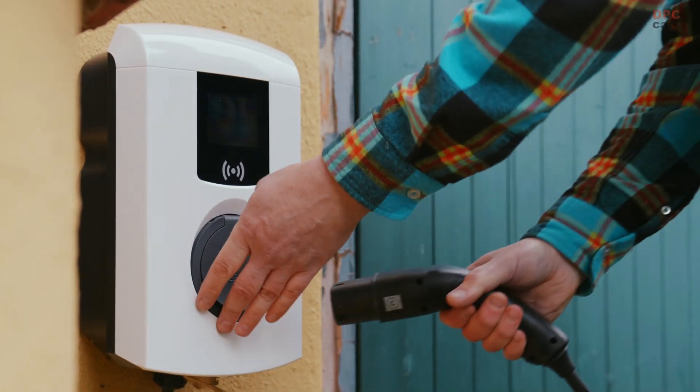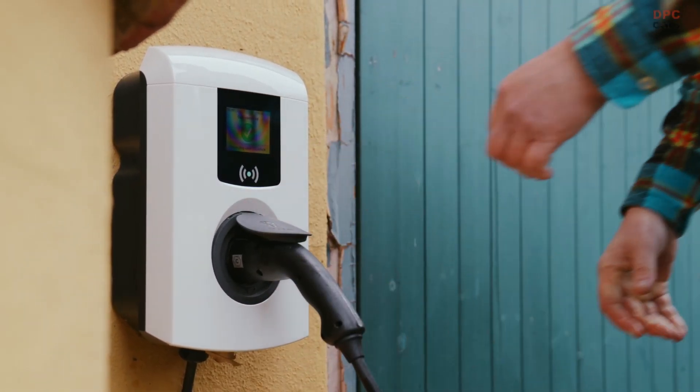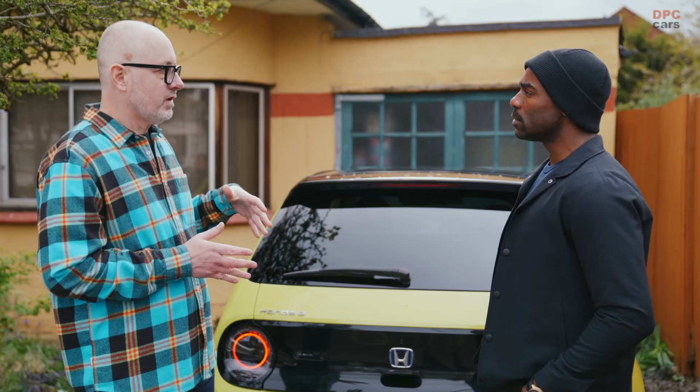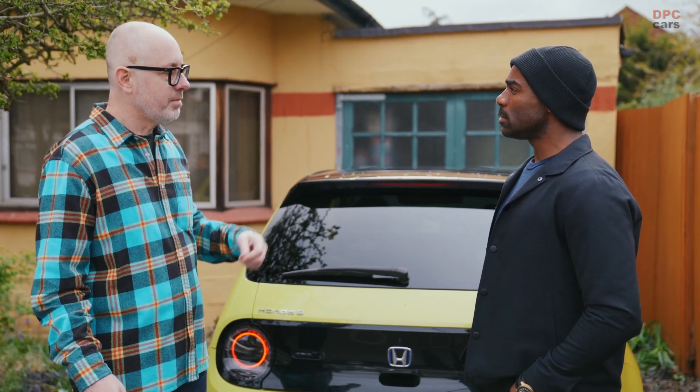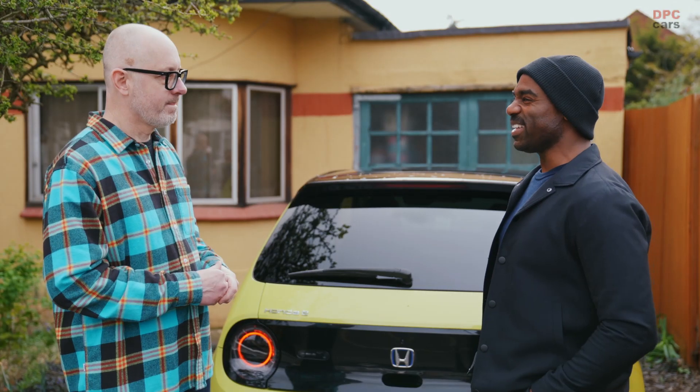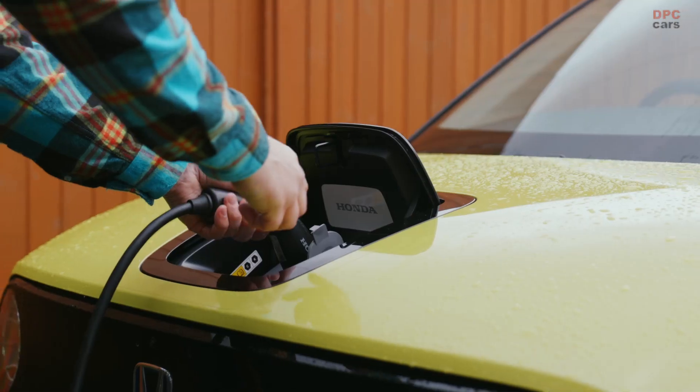Practically, how does it work? So you get a charger installed, you get an app, and you then set when you want to be using it. Say, I don't need it till 8 a.m. — it will magically pick the lowest cost time to charge for you. That's so clever. Should we go for a ride? Let's do it.